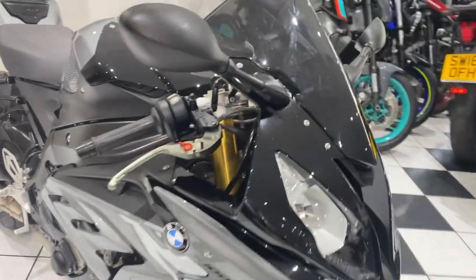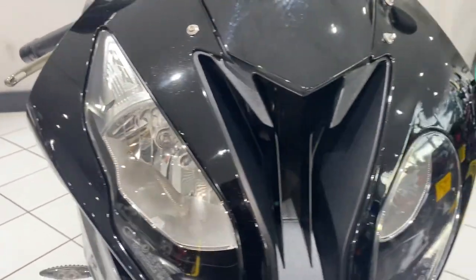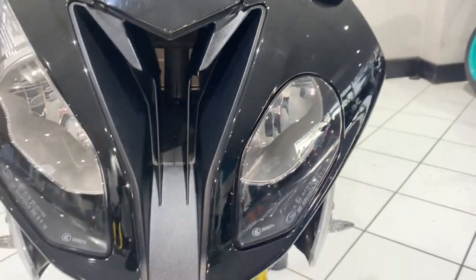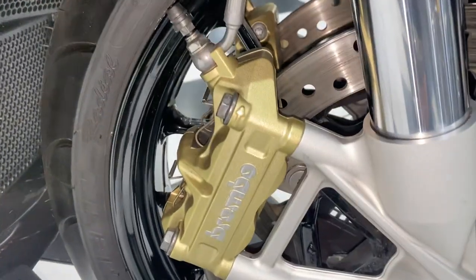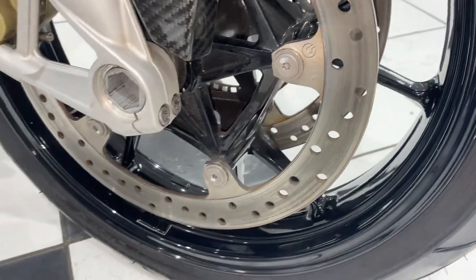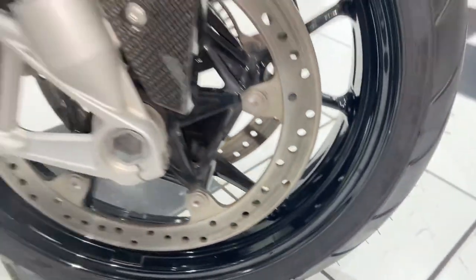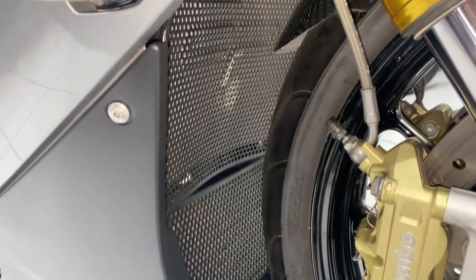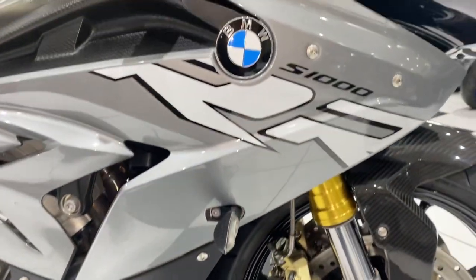Superb condition as I said — the front end lovely and tidy in that two-tone color scheme. Moving further down, all the fittings and fasteners lovely and tidy too, no corrosion or any tarnishing to report. Glossy black wheels. I should also mention the radiator guards up front — they look like Evotech radiator guards.